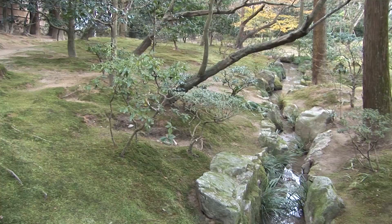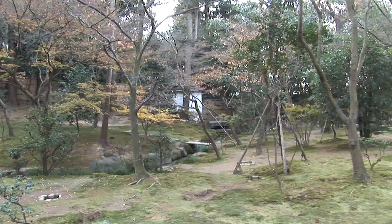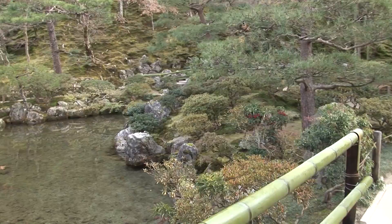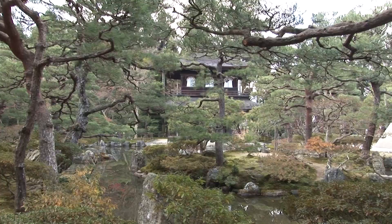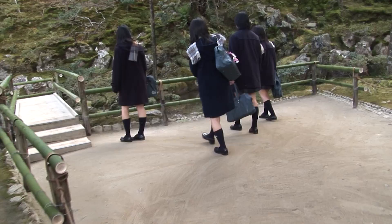Ginkakuji is a Zen temple that represents the Higashiyama culture of the Muromachi period back in the 15th century. It was originally built as a retirement villa and gardens between 1460 and 1480 by Ashikaga Yoshimasa, who arranged for his property to become this Zen temple after his death. The main structure is similar in design to that of Kinkakuji, another famous temple in Kyoto built by his grandfather. The temple is now associated with the Rinzai branch of Zen.